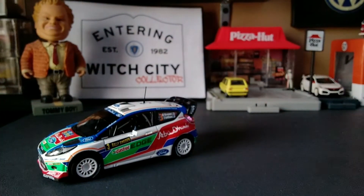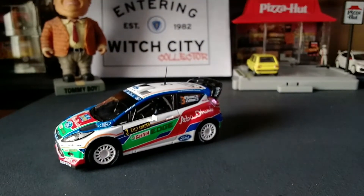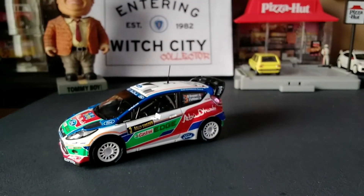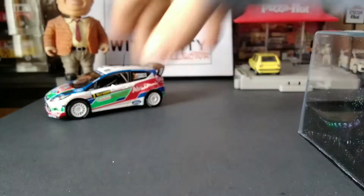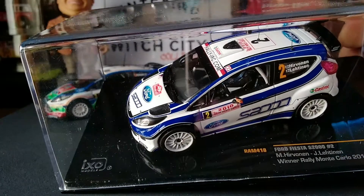So that's the 2011 Ford Fiesta RS WRC driven by Miko Herbenen when he won Rally Sweden. I also have in 1:43rd scale — if you may have seen — the winner of the 2010 Monte Carlo Rally, Miko Herbenen's Ford Fiesta. It actually says 'Winner Monte Carlo Rally' under the driver and co-driver names on there — I didn't realize it said winner.